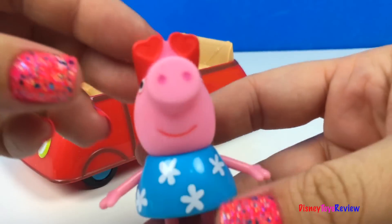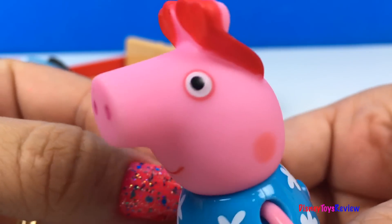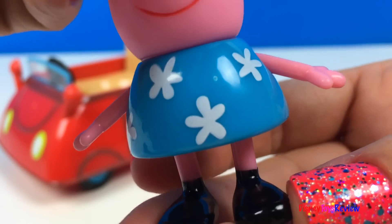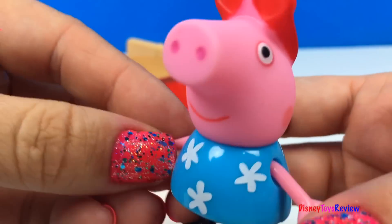This set comes with a cute Peppa Pig. She's wearing some red heart sunglasses. She's got on a pretty blue dress with white flowers. She's so cute!